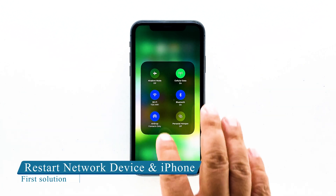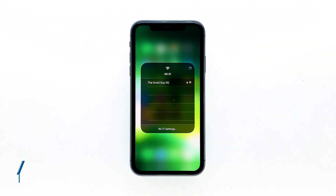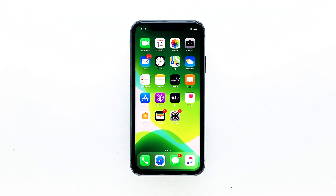First solution: restart your network device and force restart iPhone. Just because your iPhone started to drop its internet connection doesn't mean that it has a problem. It is possible that such an issue is caused by a failing network device. Thus the first thing you have to do is restart your router or modem and see what happens.